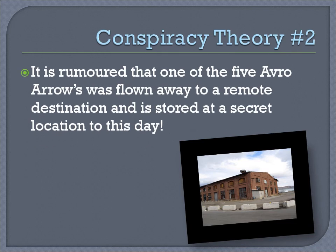Conspiracy theory number two. It is rumored that one of the five Avro Aeros was flown away to a remote destination, and is stored at a secret location to this day.